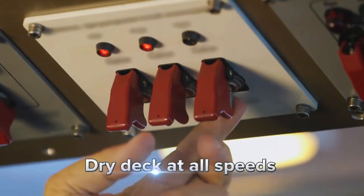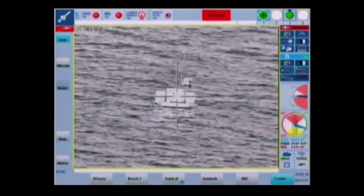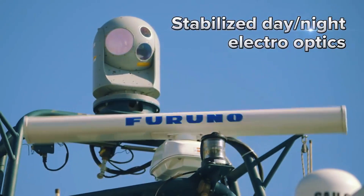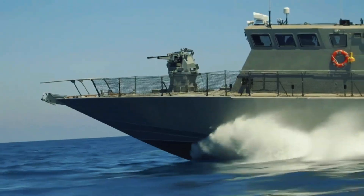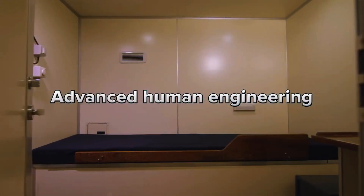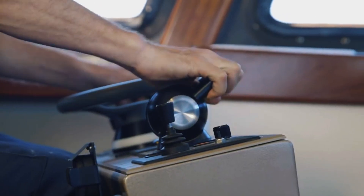One of the defining traits of the Shaldag-class is its blistering top speed of up to 50 knots — 93 km/h or 58 miles per hour. Powered by two MTU 12V 396 TE engines and steerable Kamewa water jets, this patrol boat slices through waves effortlessly. Whether navigating calm coastal waters or tackling turbulent seas, the Shaldag-class maintains exceptional maneuverability and stability. Its dry decks at all speeds ensure crew comfort and operational efficiency, a testament to its superior design.